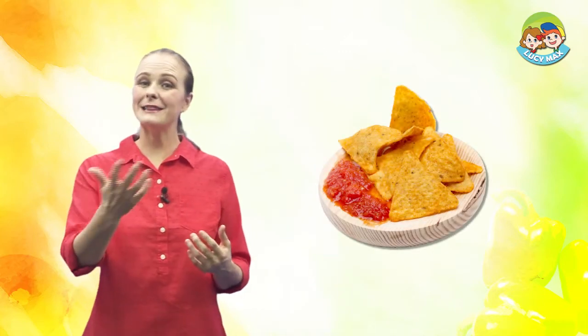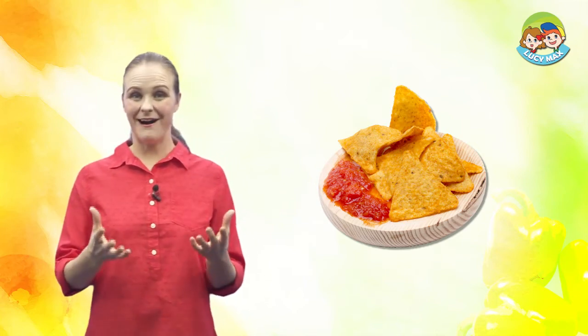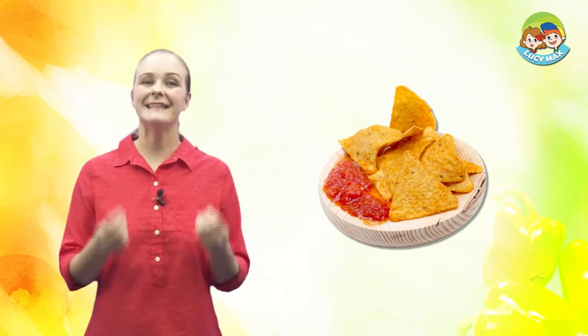Look at the picture. You see nachos and sauce on the plate. The yellow triangle snack is a nacho. Let's begin the lesson.